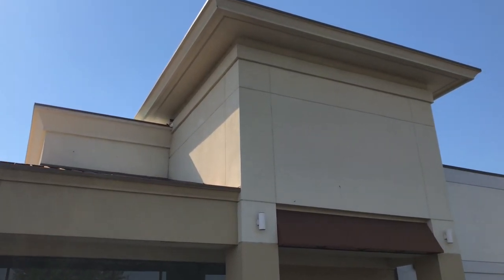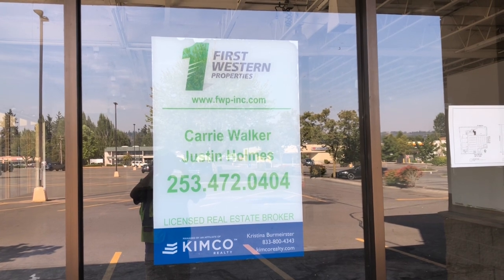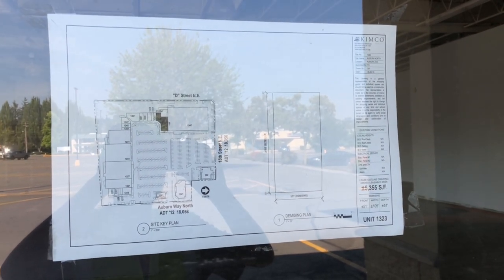Somewhere up there. This space is available — you're gonna wanna call this number if you wanna buy the place. We got a shopping center floor plan, feel free to pause the video to take a look at it.